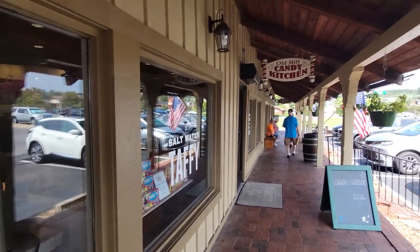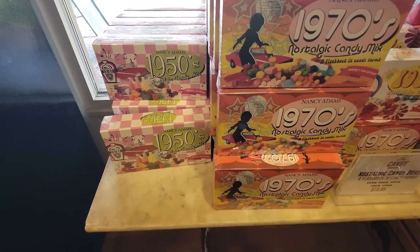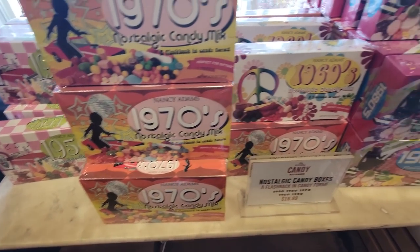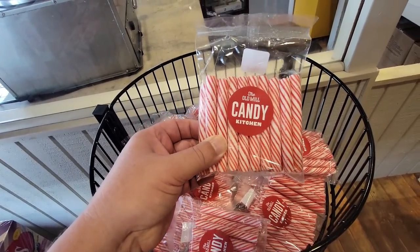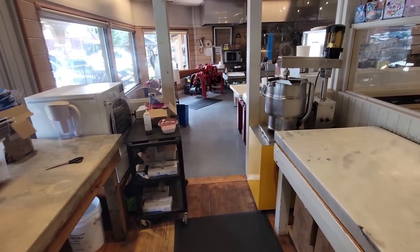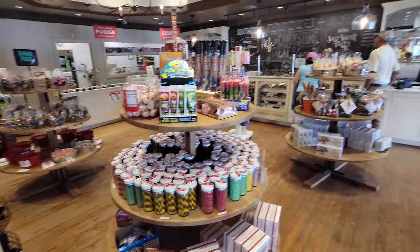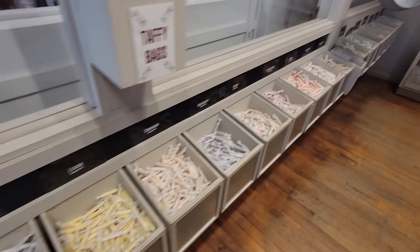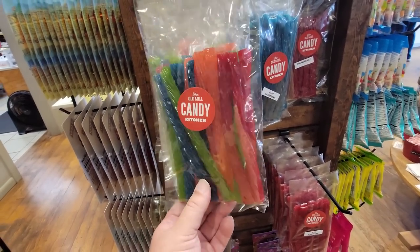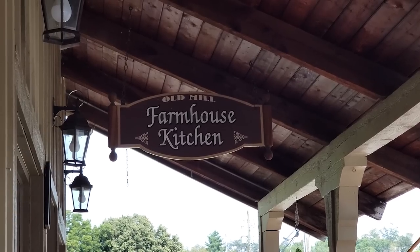We're going to head into the Old Mill Candy Kitchen — a must-stop while you're visiting, open until 8 or 9 on the weekends. Nostalgic candy from different eras: the 1950s, 60s, 70s, 80s, and 90s. There's nothing like an old peppermint stick from the Old Mill Candy Kitchen. They make it right here — they have a wrapping machine and the smell of taffy and fudge is in the air. Caramel apples, peanut brittle, and right next to the candy kitchen is the Farmhouse Kitchen.